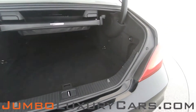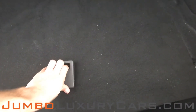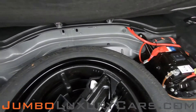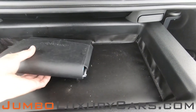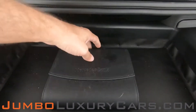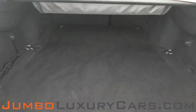Now let's check out the trunk. Under here we have your spare tire with tools and accessories that come with the vehicle. Here we have an additional storage tray with your owner's manual. Overall, the trunk is in excellent condition.